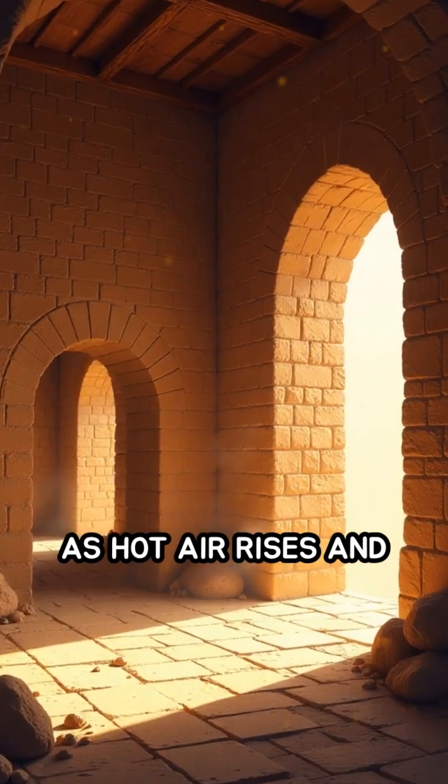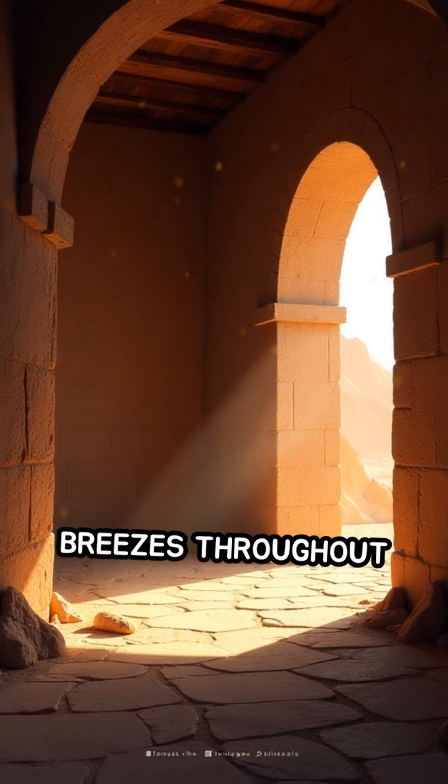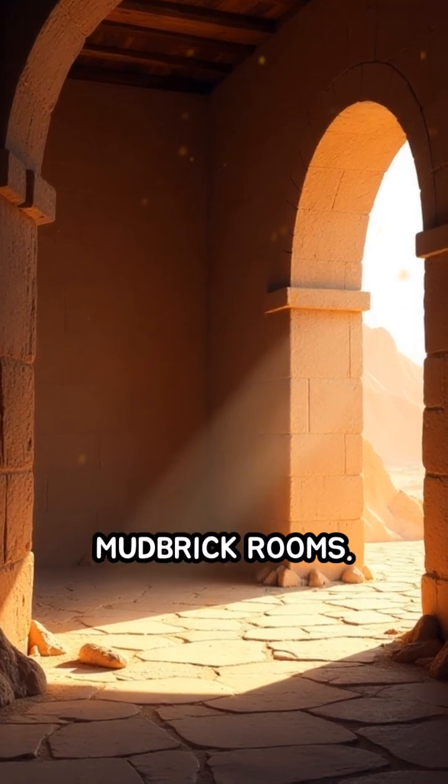As hot air rises and escapes, cooler air is drawn in, circulating fresh breezes throughout thick-walled mudbrick rooms.